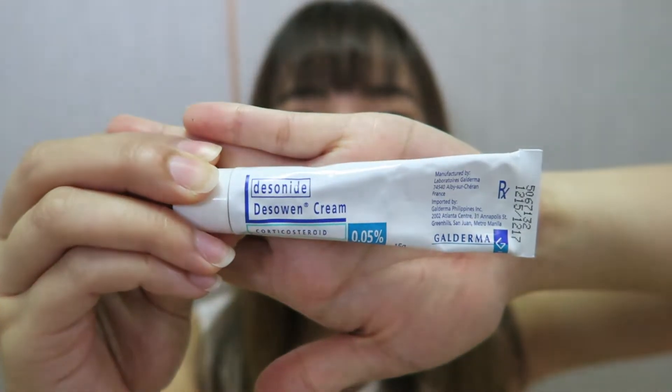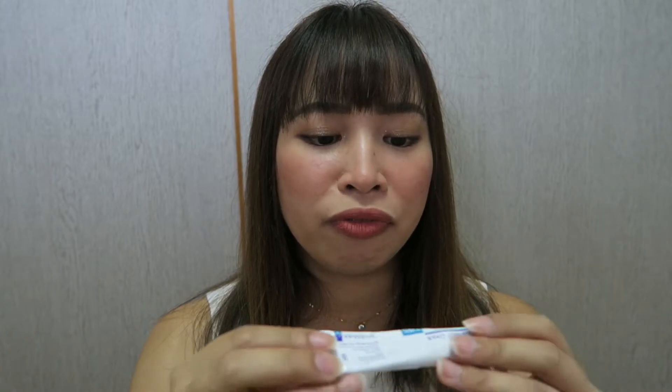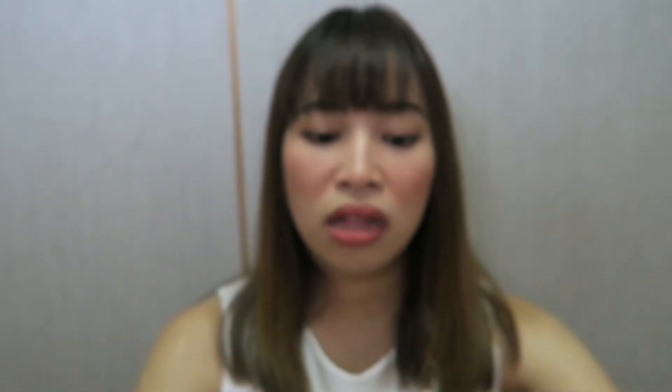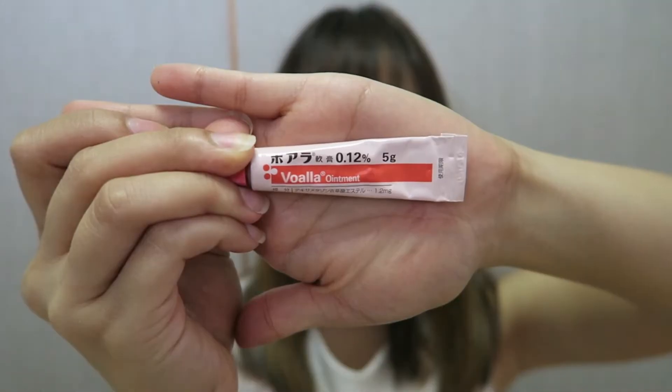When I have a red patch like this, my doctor in the Philippines recommended me to use Desoen Cream — it's a corticosteroid at 0.05%, and it's super effective. Here in Japan, my dermatologist gave me the Rocoid cream and also the Boala — they're both effective. I keep them inside my bag and makeup kit just in case something like this comes up.